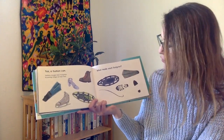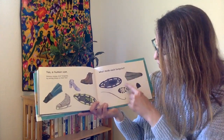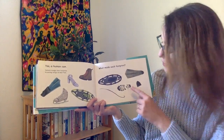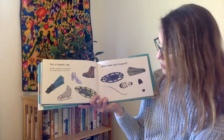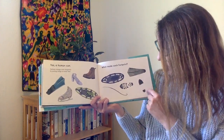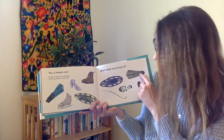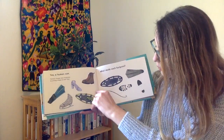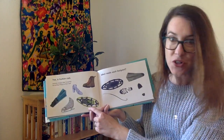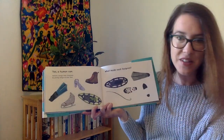What made each footprint? Let's see. This hiking boot — which one of these footprints is a hiking boot? Oh yeah, it's right there. These high heels — which footprint is the high heels? Right here. And then the flippers — oh, right there. And the skis? The skis made that long straight line. And the snowshoe, just like the snowshoe hare — that's the footprint of the snowshoe.